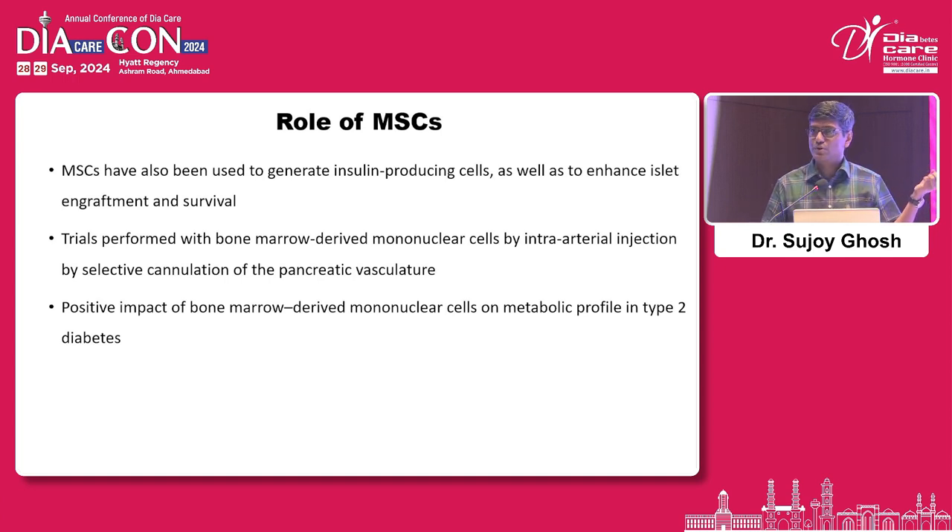You harvest the bone marrow of an individual, treat it with certain immunosuppressants, and put the stem cells back in — what we call autologous stem cell transplantation, or bone marrow transplant. That is the basic principle.